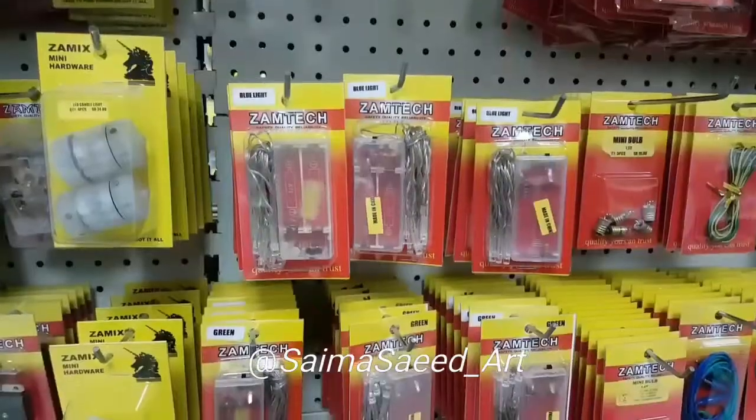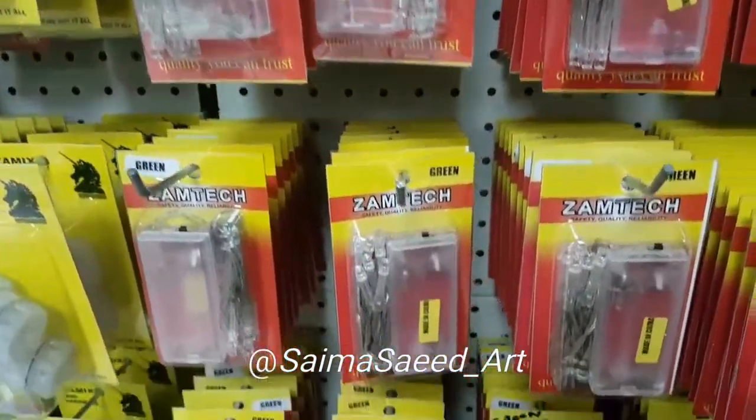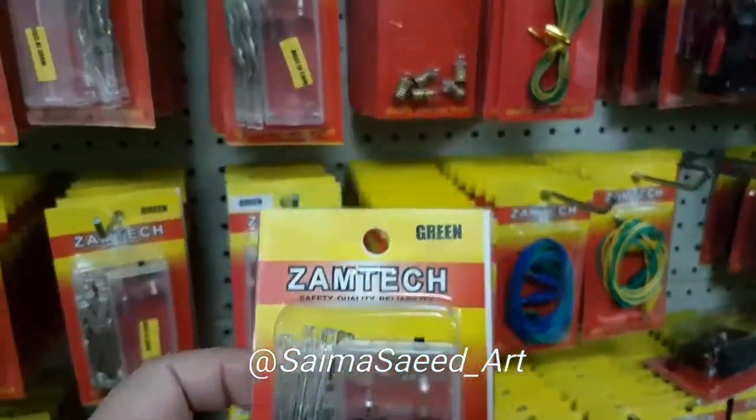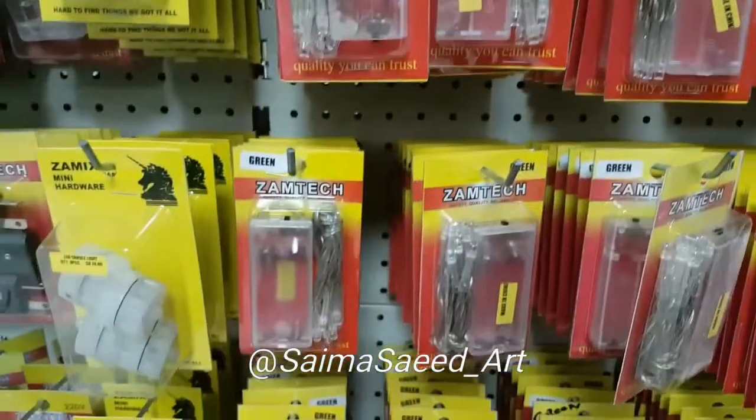These are different colors and styles of chains and grains again for decoration. These are the fairy lights I mostly use — many people ask me what kind of lights I use. These are battery lights, almost one and a half meters long, and they come in different colors: green, blue, white, and red.